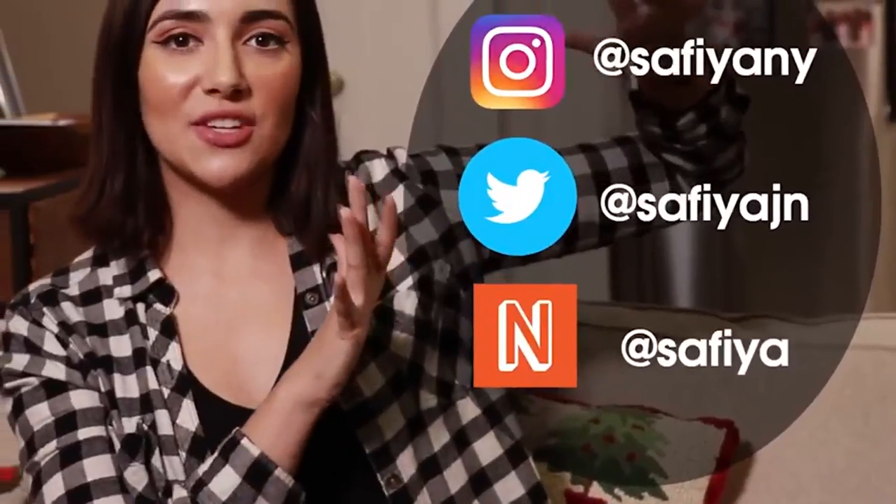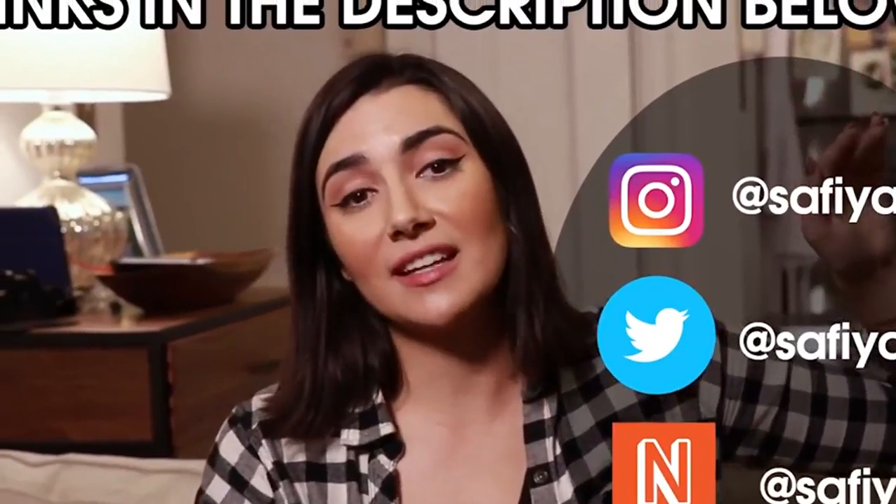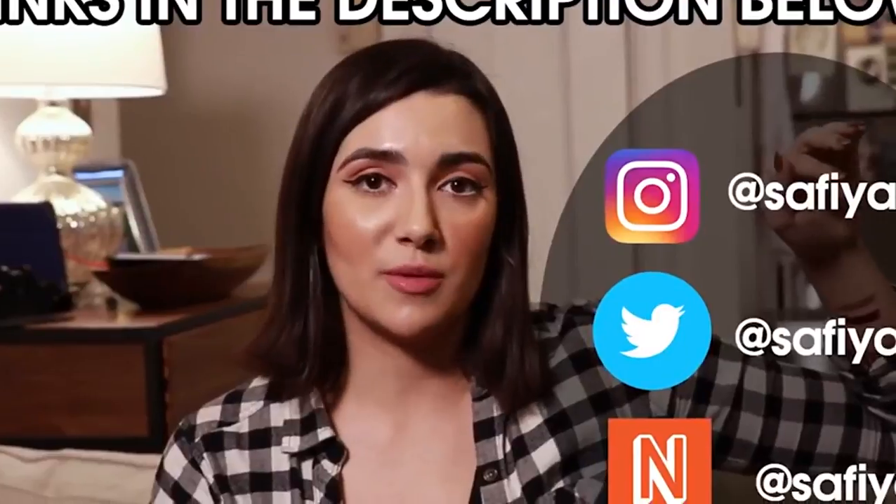Thank you guys so much for watching. If you like this video, click the like button. If you want to see more videos like this, click that subscribe button. Here are my social media handles. Check out my next beat — I vlog live every Tuesday, Thursday, and Sunday. Come hang out with me and chat. It'll be fun. I'll be there, you'll be there, we'll both be there. Until next time.